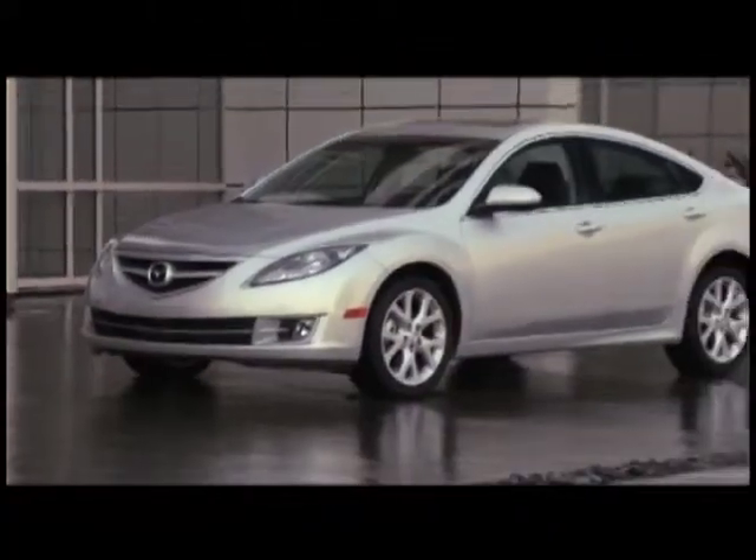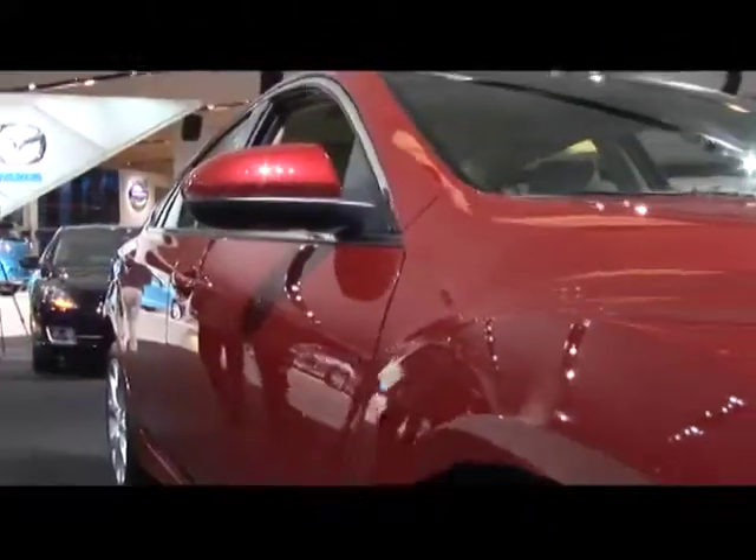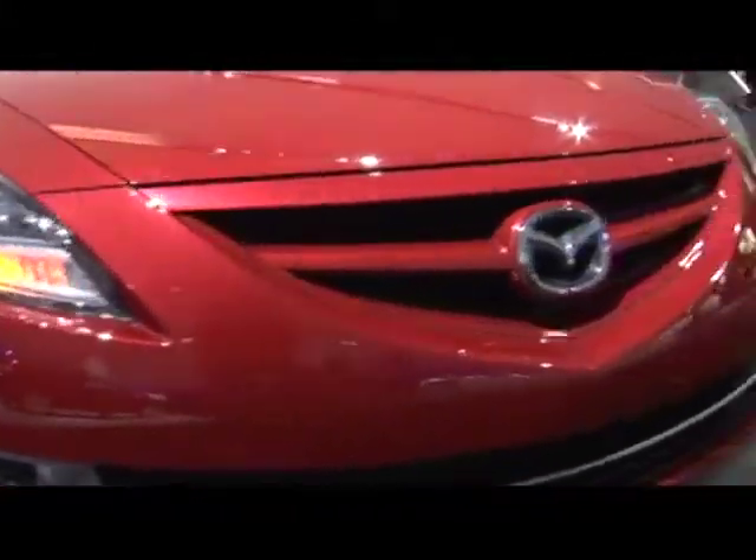With sharp styling and new, more potent power plants, the 2010 Mazda 6 is a strong performance-oriented player in the midsize sedan market.